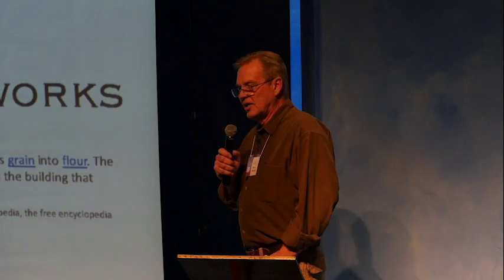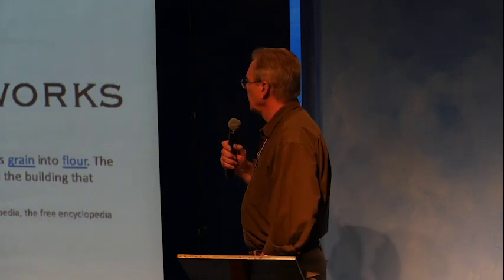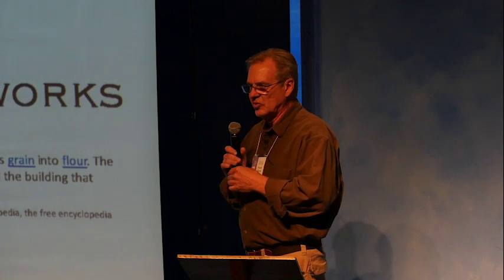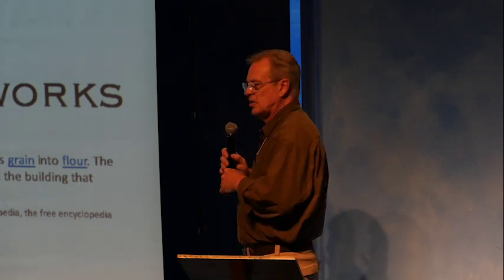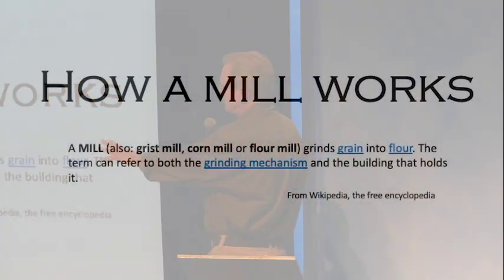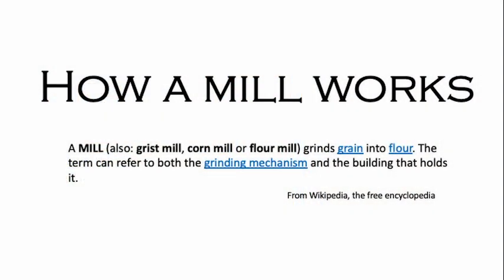I realized I didn't know how a mill worked — they don't really use them that much these days. I'm going to take you through a couple slides to explain how the mill worked. A mill, also called a gristmill, grinds up grains for animals; a flour mill grinds grain into flour. The term can refer to both the grinding mechanism and the building that holds it.